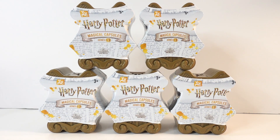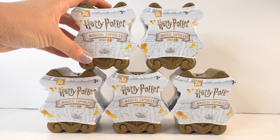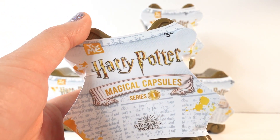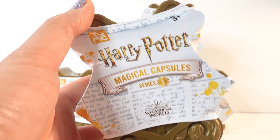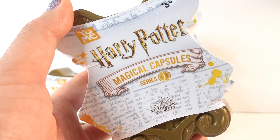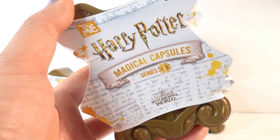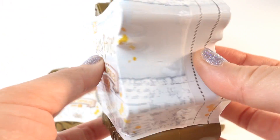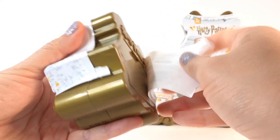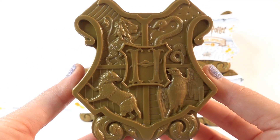Hi everyone and welcome to Evie's Toy House! Are you a Harry Potter fan? If you are, you're gonna love these magical capsules. These were sent to me by Yumi Toys to review, so thank you so much. These are brand new and you can find them at Walmart. This is Series 1 of the magical capsules. Inside there's one Hogwarts character, one pet, one wand, and three surprise accessories, and in this series there are ten to collect, including a rare and an ultra rare. So let's go ahead and open our first one.